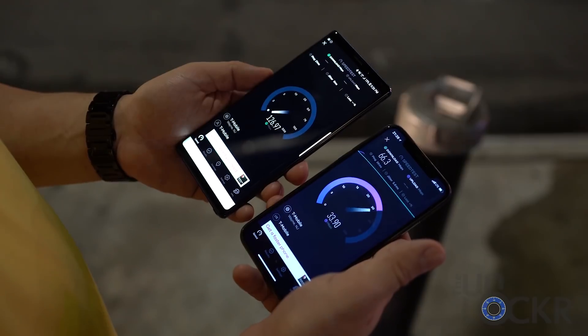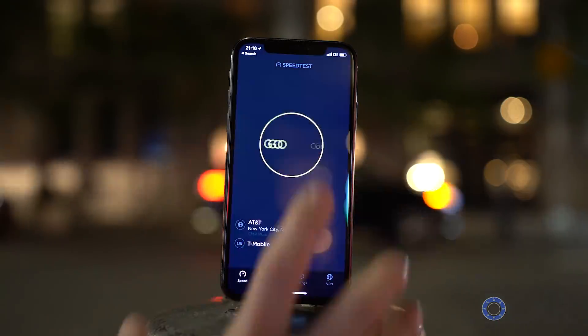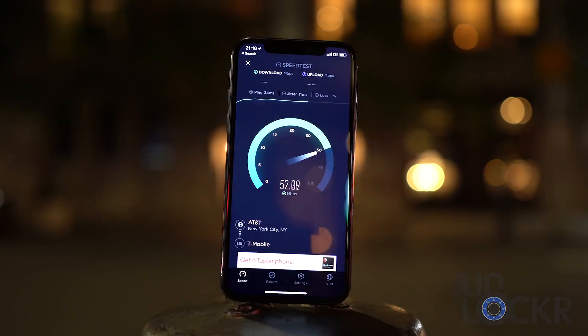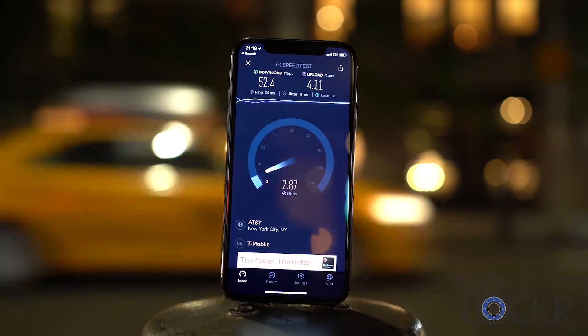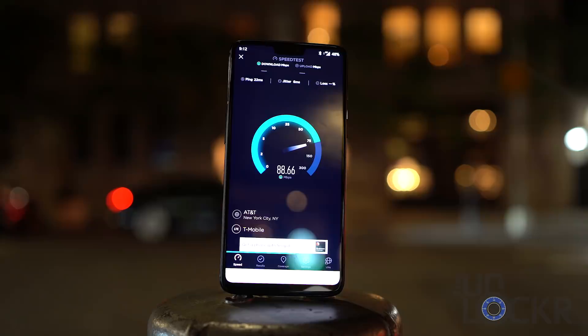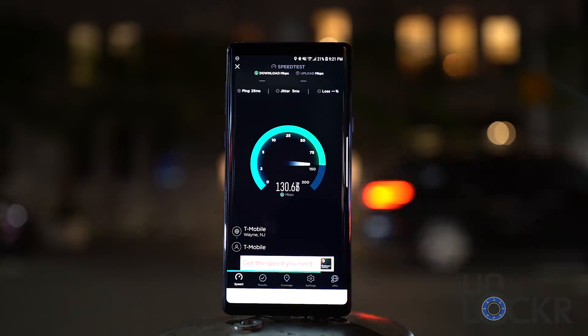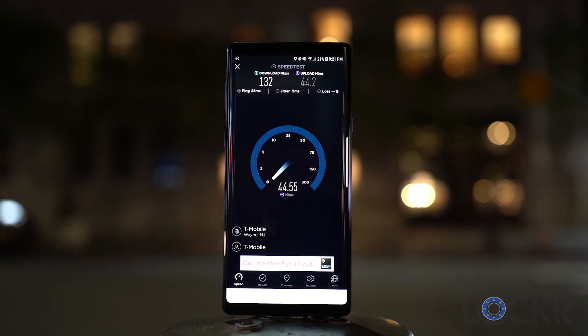I decided to test that out for myself near my office in Manhattan, where I knew there was a T-Mobile tower. And in my real-world test, the results were even crazier. While the iPhone was getting around 50 to 60 megabits per second down and only about three to five up, the OnePlus 6 was getting closer to 90 down and 50-something up. I even tried the Galaxy Note 9, and that one did about 120 megabits per second down with 40 to 50 up.